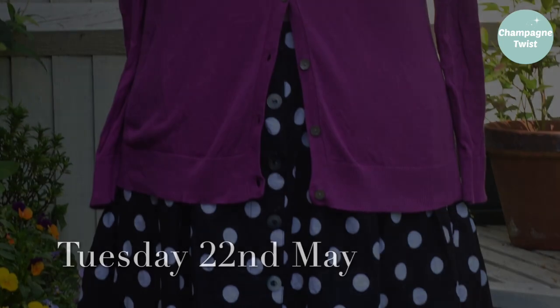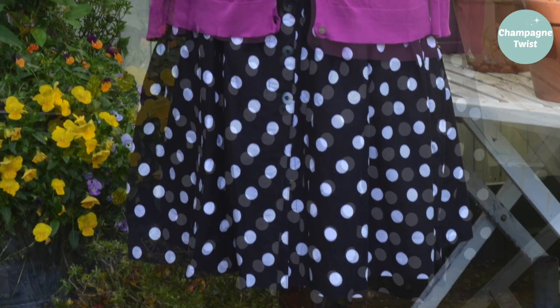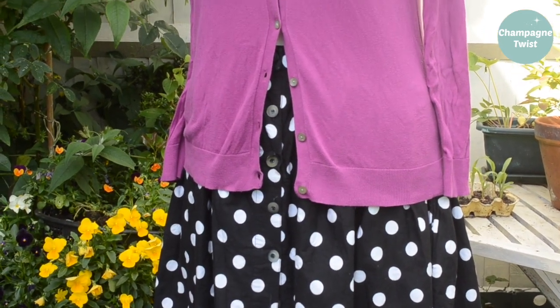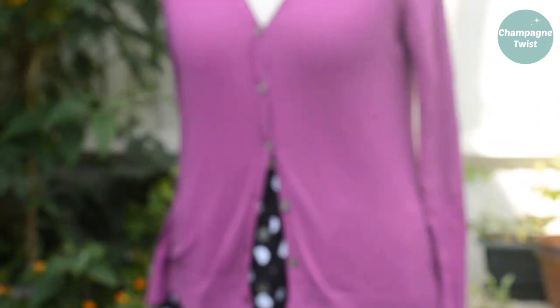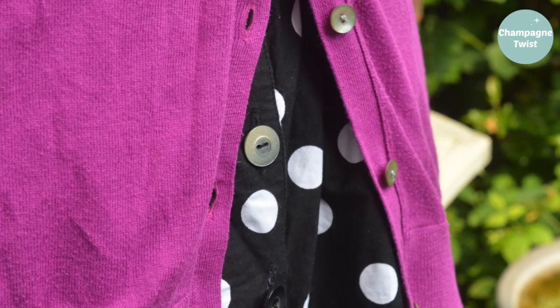Here is my trusty, and now getting a bit old, polka dot simple gathered skirt. As one of my favourite Me Made pieces, I like teaming the skirt with bright colours — such as a plain white top and this orchid cardigan. More on the cardigan later.